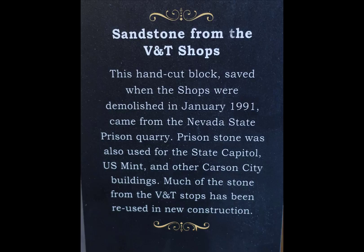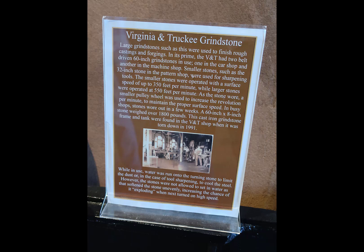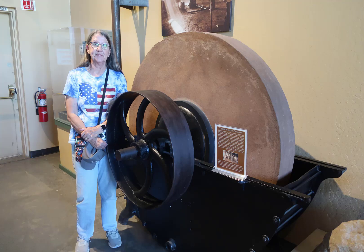This sandstone block doesn't look like it's real precision cut, but evidently it was important so they put it in the museum. We did also tour the Capitol Complex and the Kate Carson Trail, and saw a number of really beautiful homes, some made from blocks, plus this really big grindstone — my wife stood next to it to show how big it is.